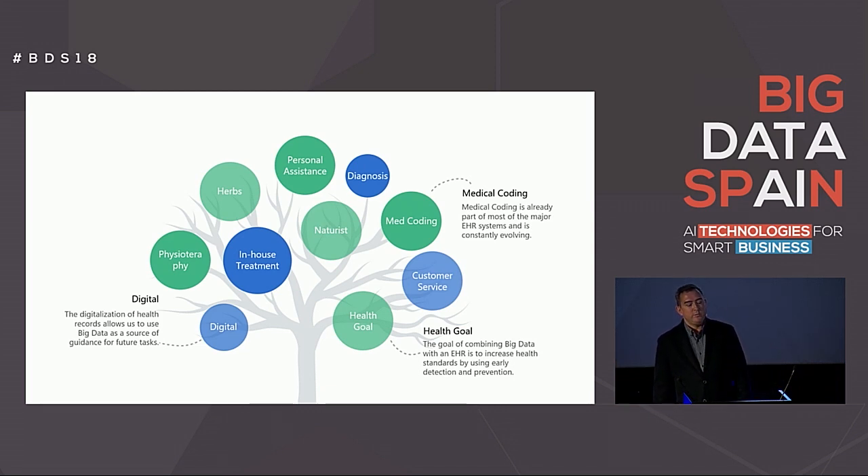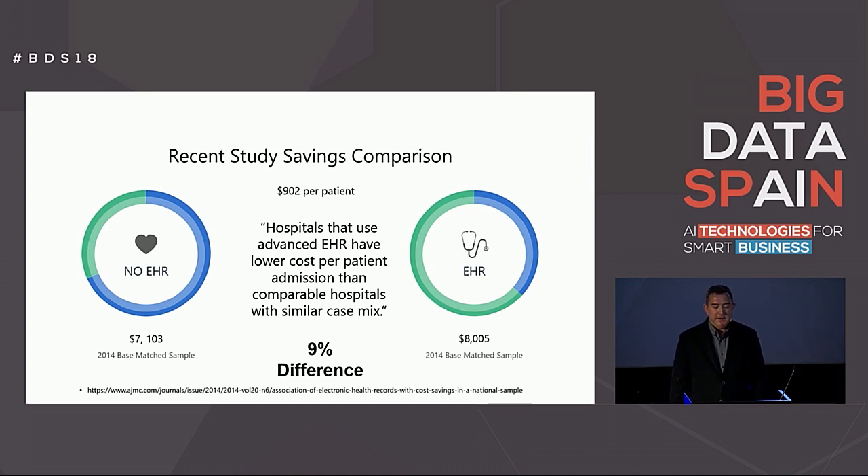As we embark on a new era rooted in big data, everything converts into a health goal that combines the traditional EHR with new services of many types that touch on every part of the medical tree. All branches of medicine can take advantage of a digital future and connections can be made between them to ensure a healthier outcome. We have only begun to see the immediate savings when using an EHR system. A recent study shows there's a 9% difference in the cost per patient between a hospital that uses an EHR system and one that doesn't. The next step is to include big data in every EHR system to surely increase the savings and allow us to continue using AI across the board.